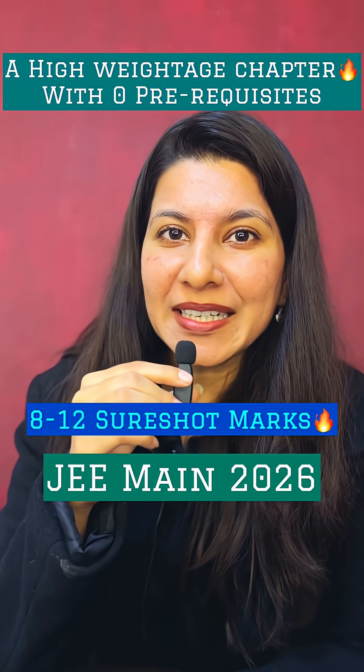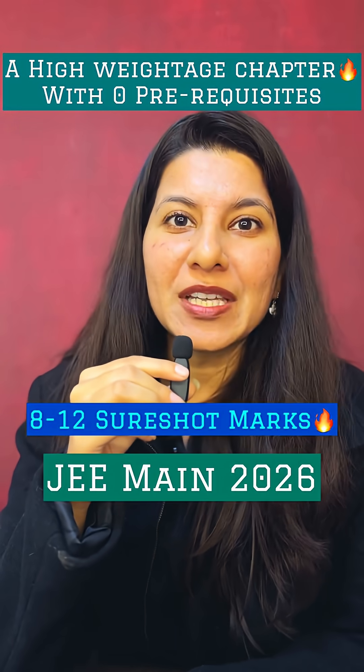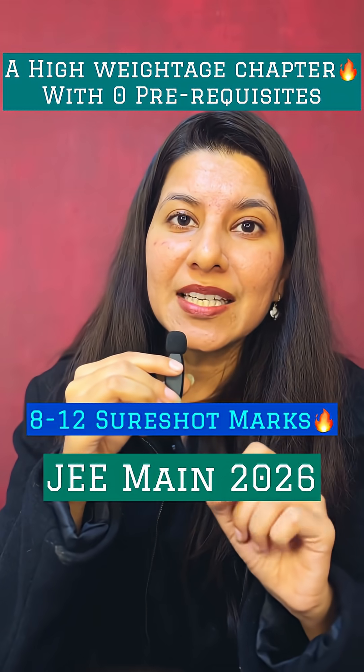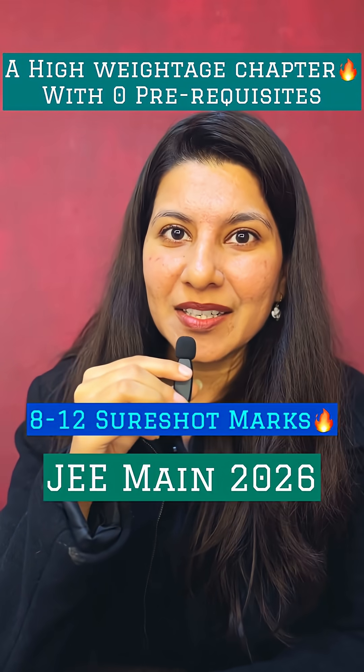A high-weightage must-do chapter from mathematics with almost no dependency on any other chapter can give you 8 to 12 short-shot marks in your upcoming JEE Main 2026. Hey my ninja warriors, welcome to my chapter decode series where we squeeze maximum marks out of minimum chapters — and today we are decoding matrices and determinants.